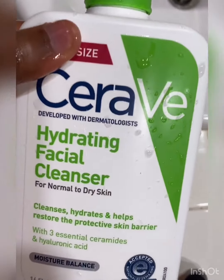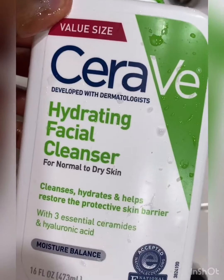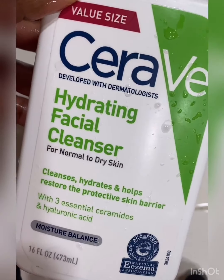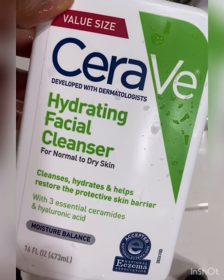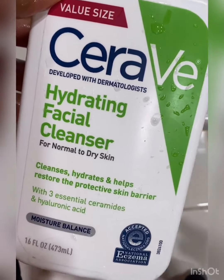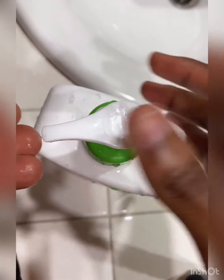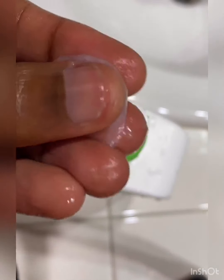This is my absolute favorite face wash — it's the Hydrating Facial Cleanser from CeraVe. I found that this cleanser not only keeps my skin clean and moisturized, but it also helps to control the oil on my face. Most cleansers I've used in the past have stripped my skin of its essential oils, and as a result my skin overcompensates by producing even more oil. But I don't have that issue with this cleanser.